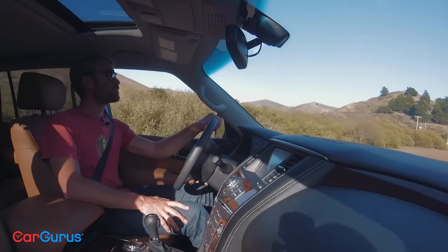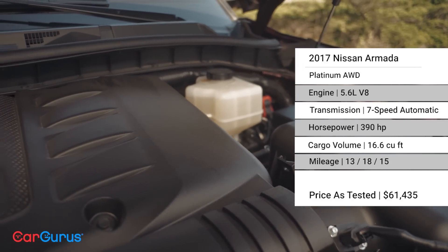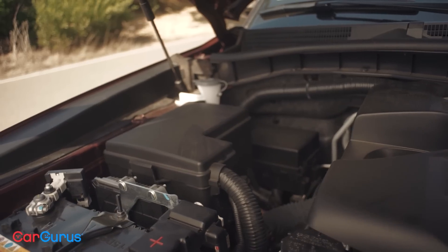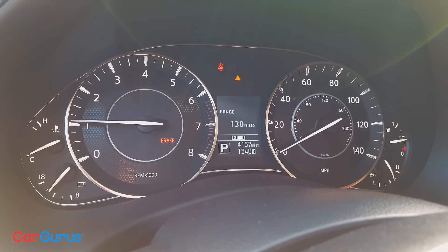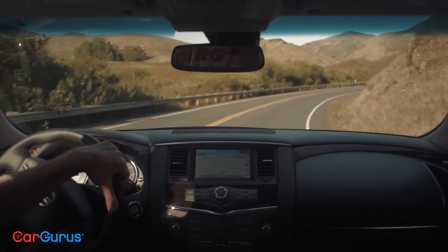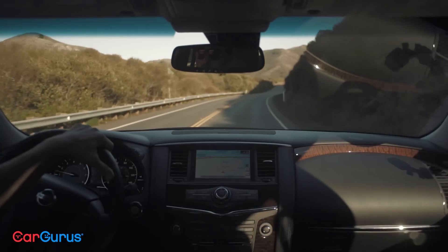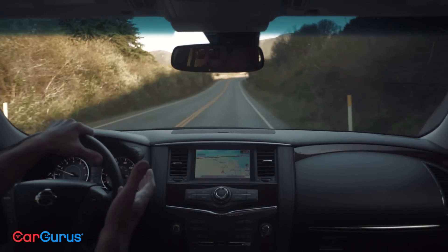The bad news is the fuel economy is pretty atrocious. This has got a 5.6-liter V8 offering nearly 400 horsepower and torque, and EPA estimates are at 15 miles per gallon combined in the all-wheel drive configuration — that's 13 city and 18 highway. Real-world estimates are far worse; over my week with the Armada, I've gotten closer to 11 combined. If you go with the rear-wheel drive option that's standard, you'll gain 1 mile per gallon in all categories, but that's still pretty poor. The Yukon, Tahoe, and Expedition all get 2 miles per gallon better in all categories, although arguably that's still not great.